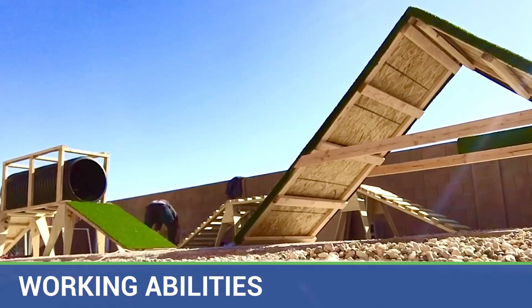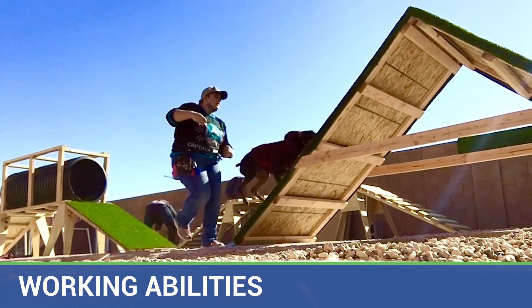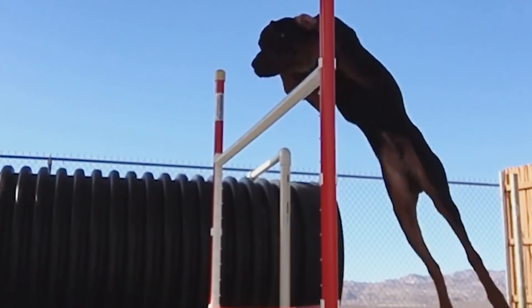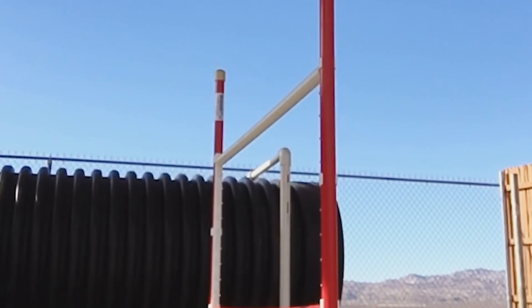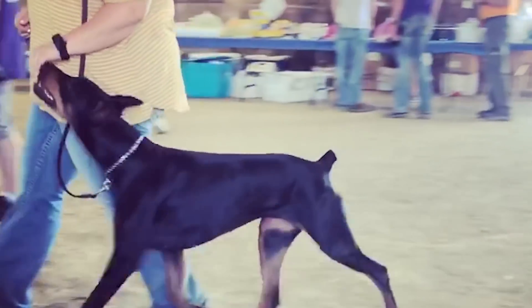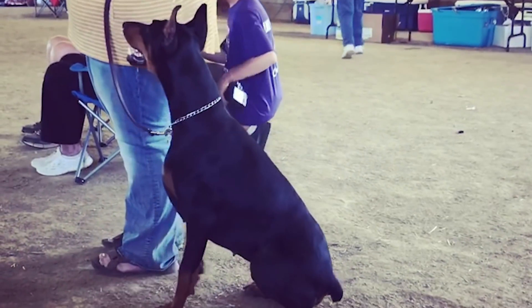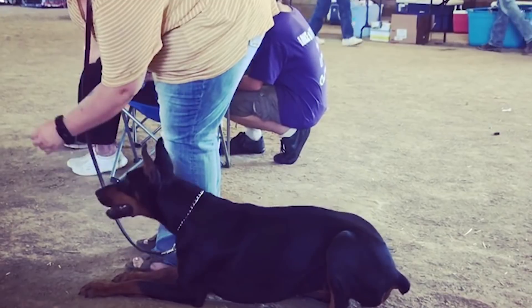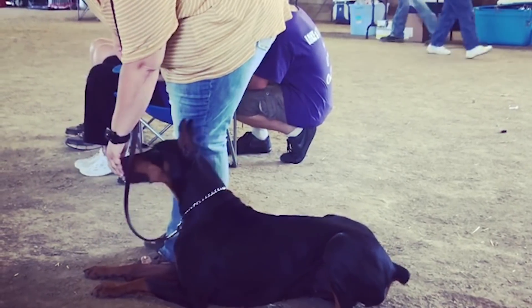Dobermans are just great working dogs, and they can excel at just about any AKC working dog event, including flyball, dock diving events, disc dog events, barn hunting events, and so many others. They're also very capable in the working world — you'll see Dobermans very often in roles such as police and military, search and rescue, bomb detection, service dog roles, and just so much more.